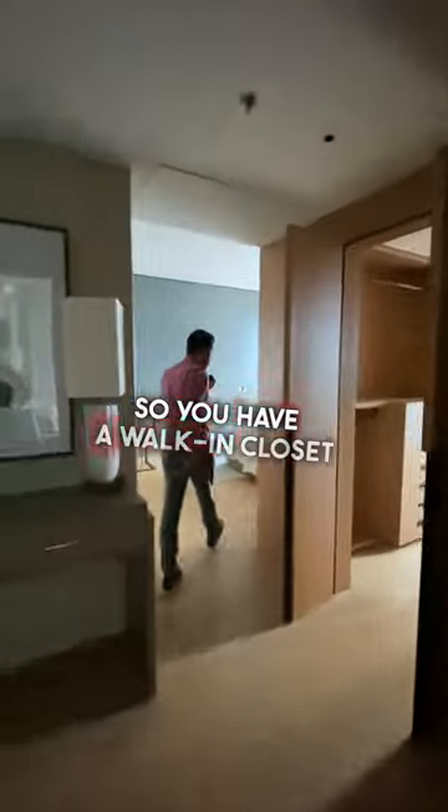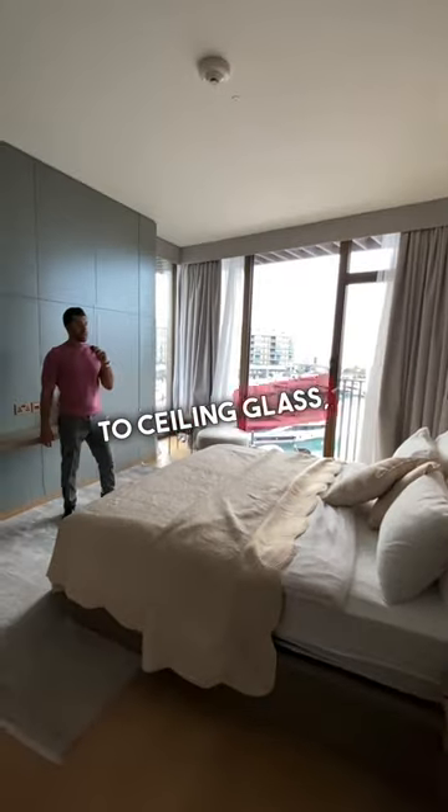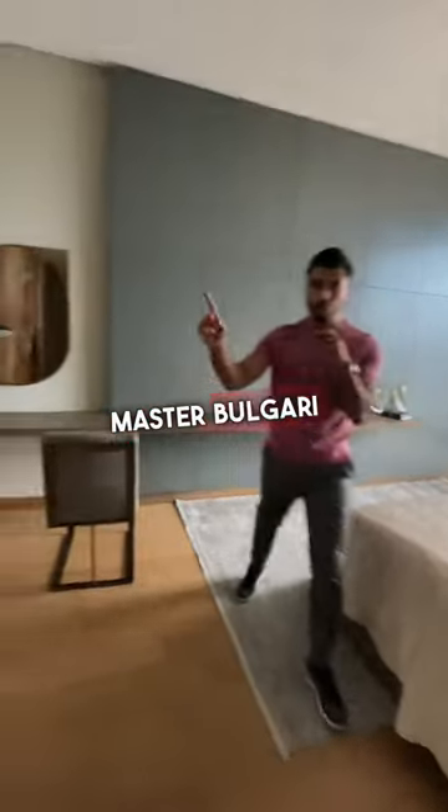You have a walk-in closet on the right. This is your bedroom with floor-to-ceiling glass, and that's your master Bulgari bathroom.